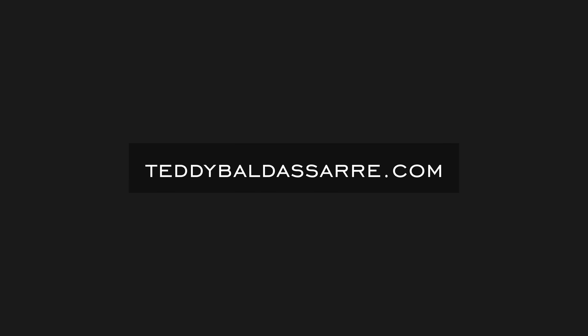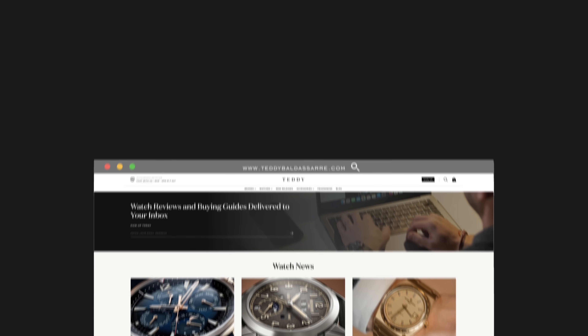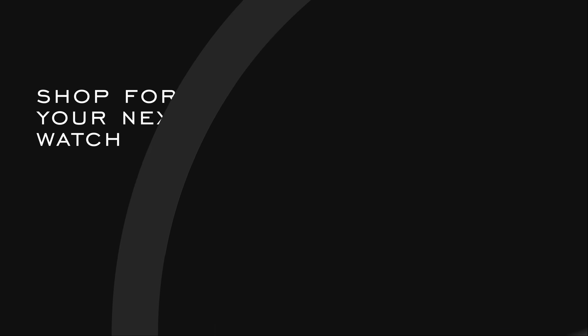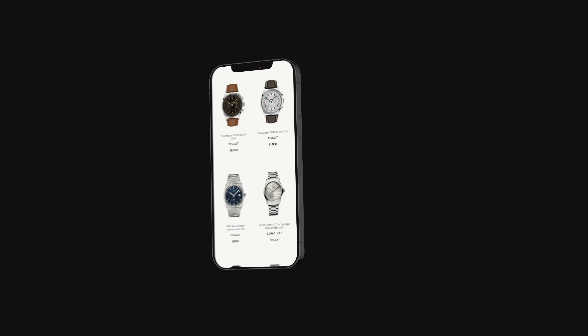Also, definitely check out teddybaldister.com — a full authorized dealer of 30 brands, with quick fulfillment, dedicated customer support, and a full factory warranty on all products. How we're able to fund all these productions is not having brands pay for our content — we are self-funded here and we try to keep our voice and independence, which is important to me. So if you're on the market for a watch, we'd love to have your business because it allows us to keep doing what we're doing and bringing you great content. Thank you so much for watching, be well, and I'll see you all very soon.